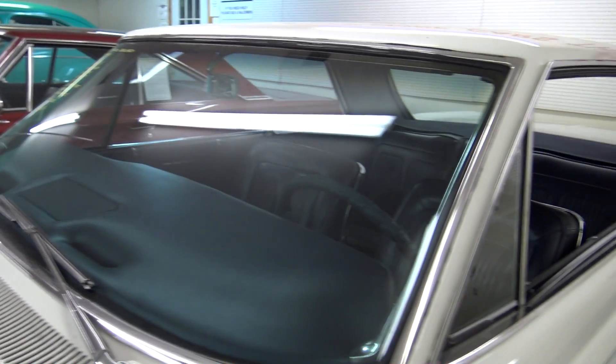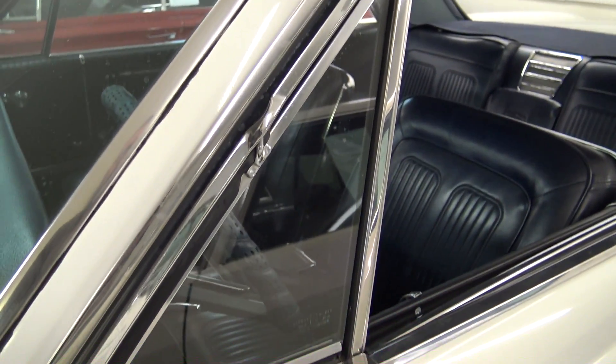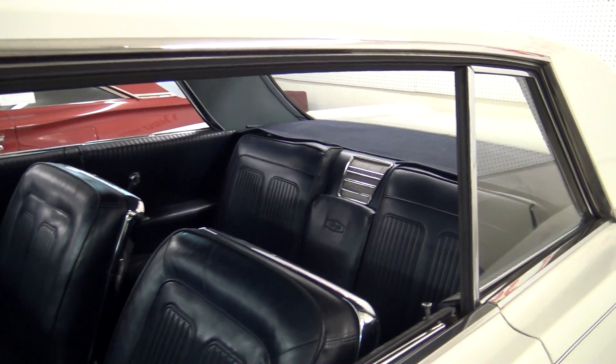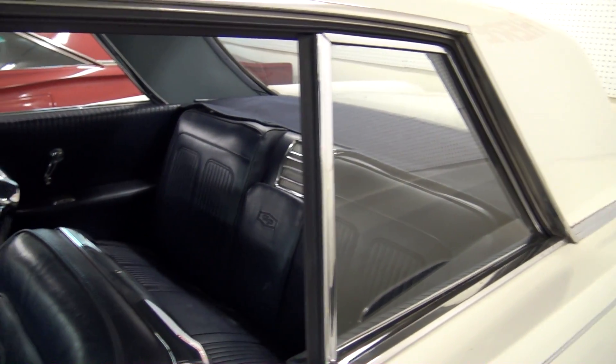The glass is looking good. It does have a vent window here. This is a two door hardtop, so there's no B pillar here. So when you roll that rear window down it's all nice and open.